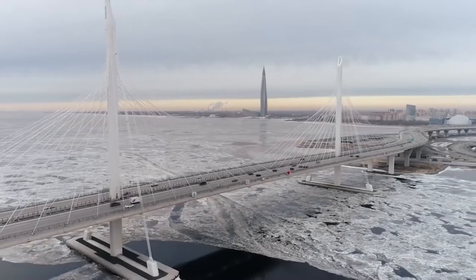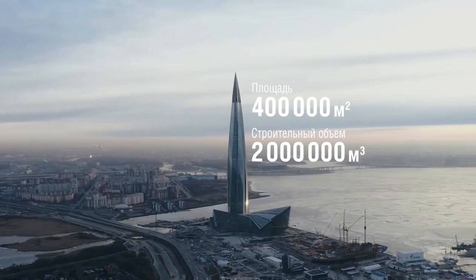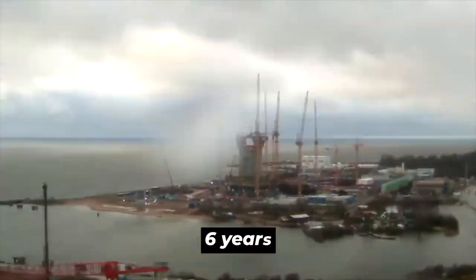Construction Timeline. With a building as tall as the Lakhta Center, you should expect an extensive construction process, and that's exactly what happened. The tower was completed after six years of hard work and commitment.